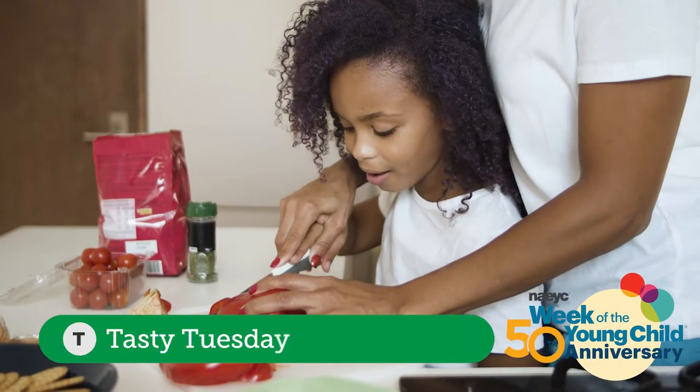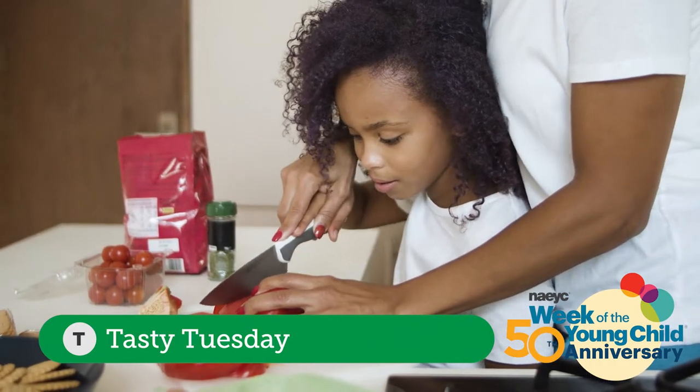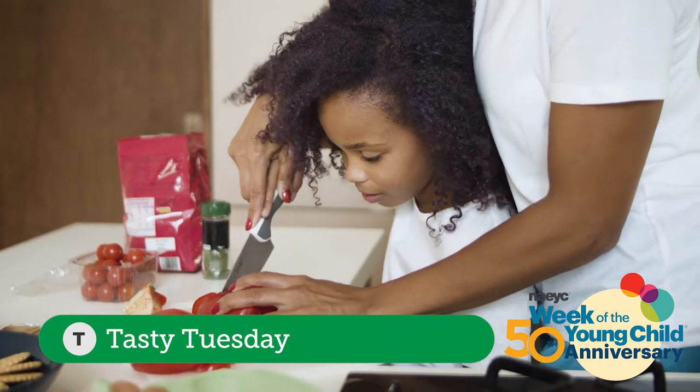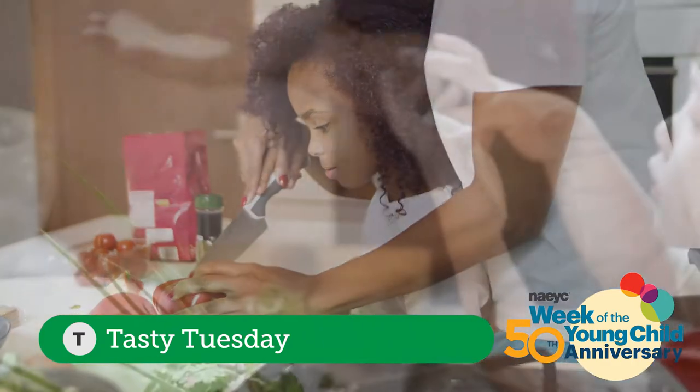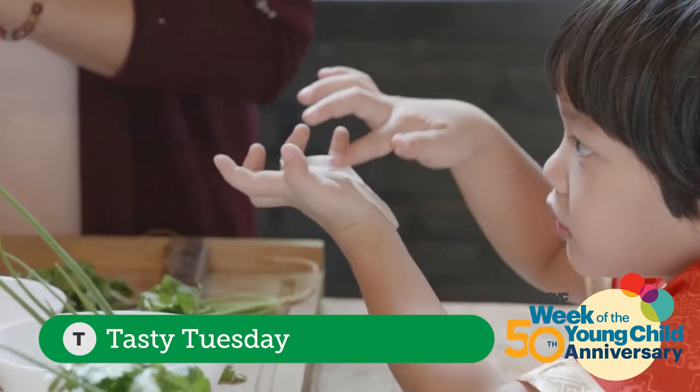Welcome to Tasty Tuesday. Today is all about preparing, cooking, and eating healthy foods together. Cooking together connects math with literacy skills, science, and more.